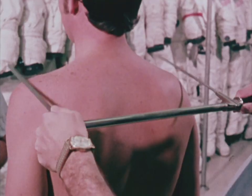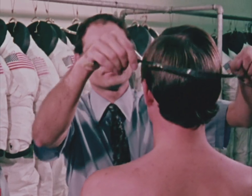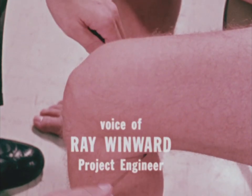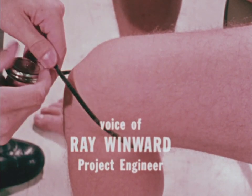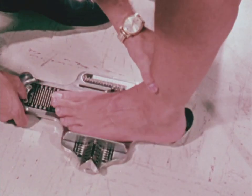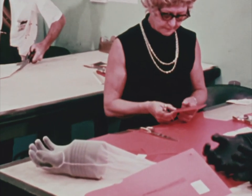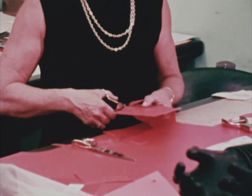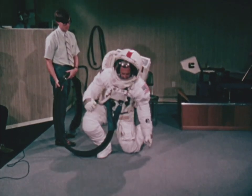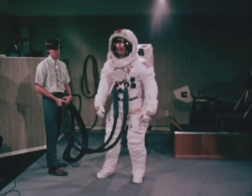The initial measurements taken at NASA's Manned Spacecraft Center in Houston are the first step. When an astronaut is assigned to a particular flight, many measurements are taken of his body — approximately 60. It takes three months from the time we have his measurements until we have a space suit built for him. There's a formula involved to give the man maximum mobility in the confinement of a pressurized balloon.